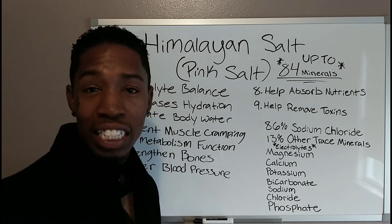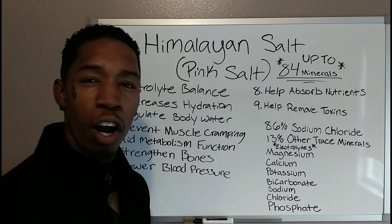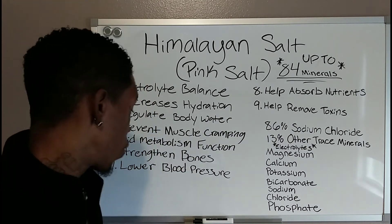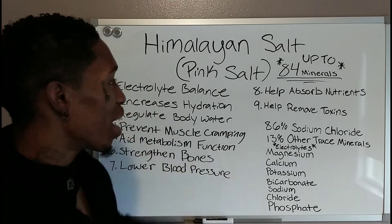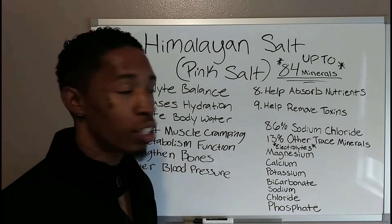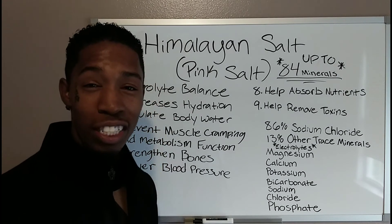It actually helps with your heartbeat and helps the heart function the way that it should, so it's going to help lower your blood pressure — didn't know that, right? Number eight: it helps absorb nutrients. Number nine: it removes toxins from the body. So looking at all these benefits, Himalayan salt is definitely something you want.